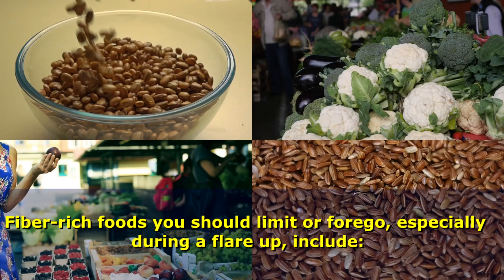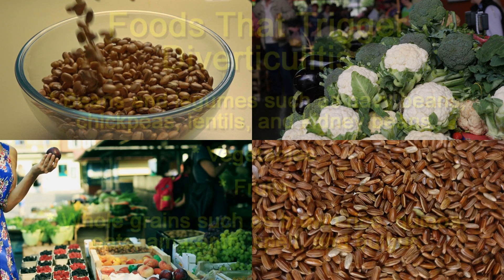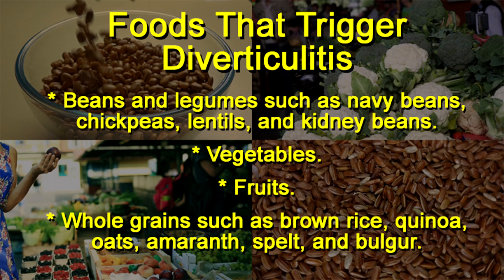Fiber-rich foods you should limit or forego, especially during a flare-up, include beans and legumes such as navy beans, chickpeas, lentils, and kidney beans; vegetables; fruits; and whole grains such as brown rice, quinoa, oats, amaranth, spelt, and bulgur.